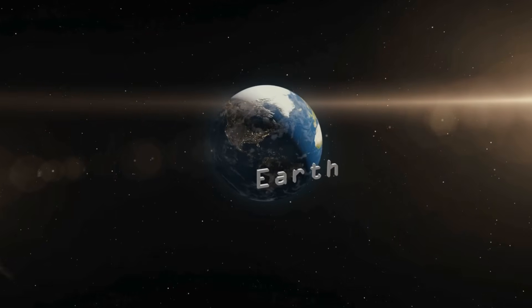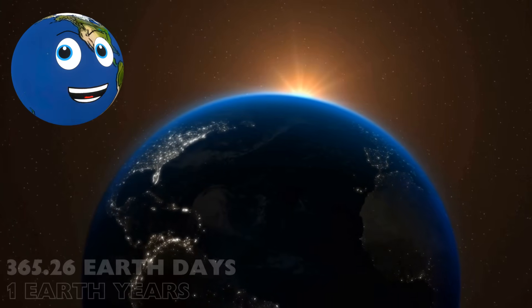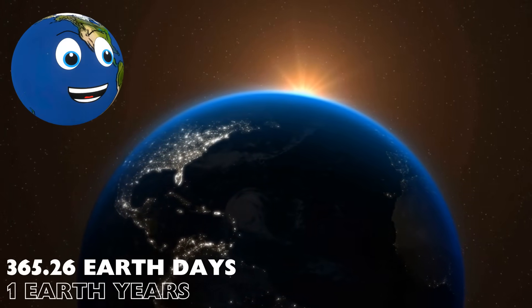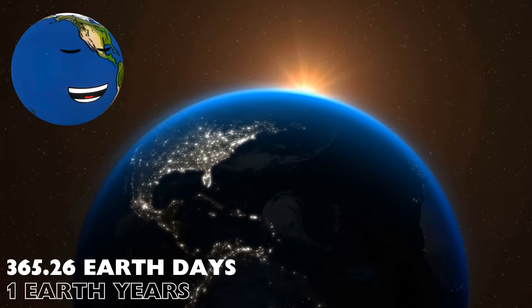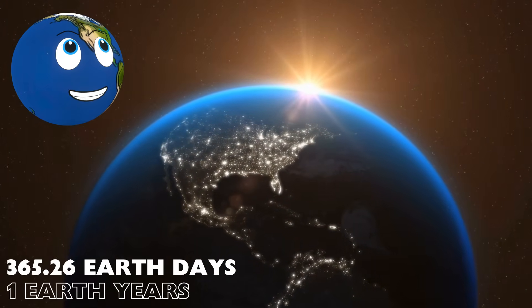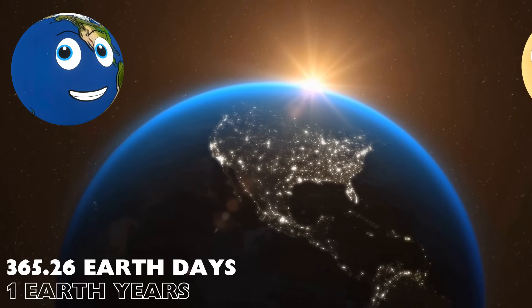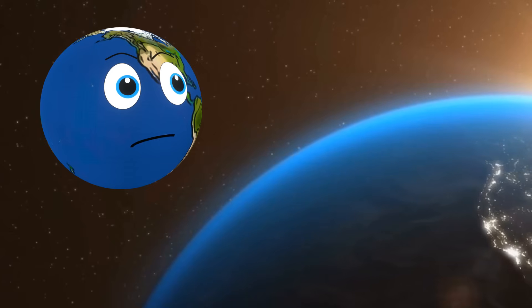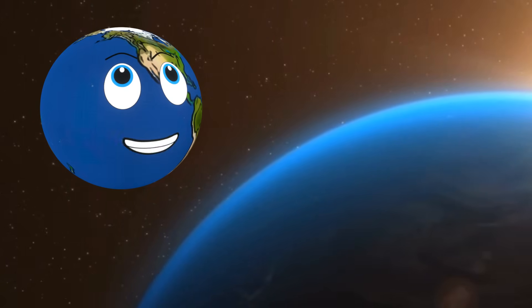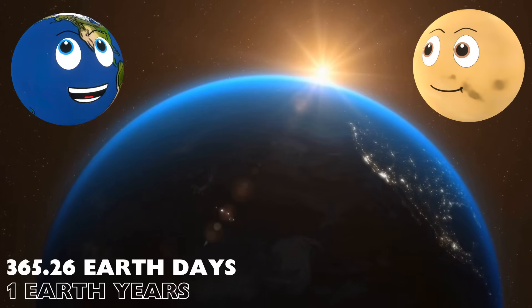On to planet number 3: Earth. It takes just over 365 days for me to orbit the Sun. That is why my year is 365 days long — one full orbit of the Sun. It's not a race, Venus. Sure. It's not.